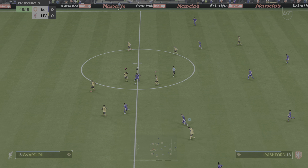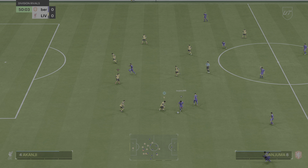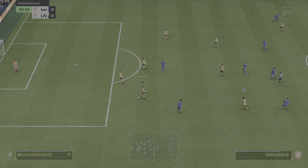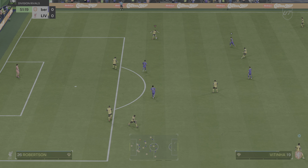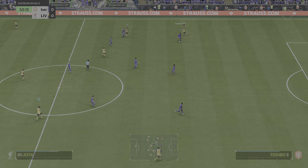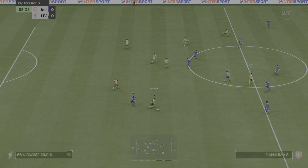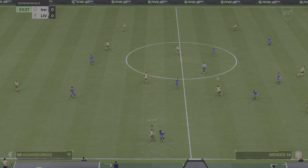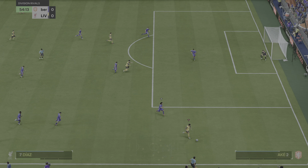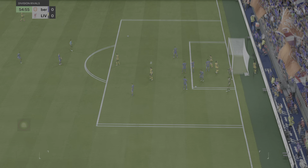Bruno Fernandes. Nuno Mendes. Vitinha — pushing forward with options available now, but that's where any chance of anything developing disappears. Darwin Nunez, Nuno Mendes — a bit sloppy in possession. Luis Diaz — but it comes to nothing in the end; really should have made more of that.